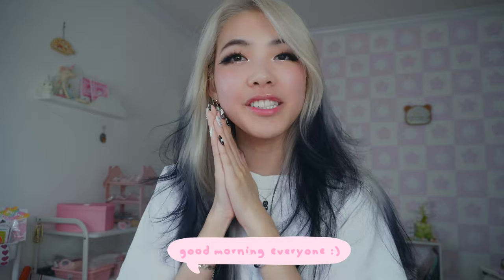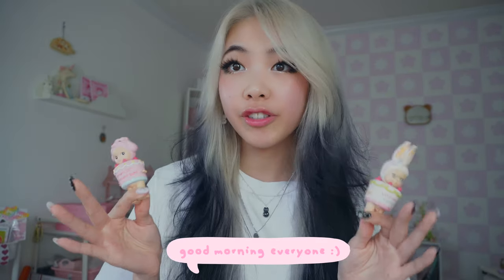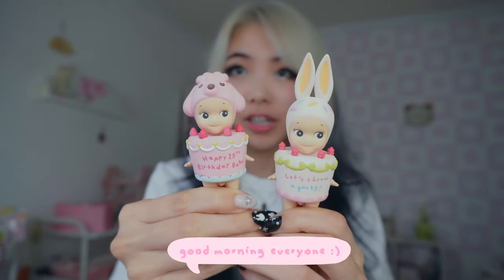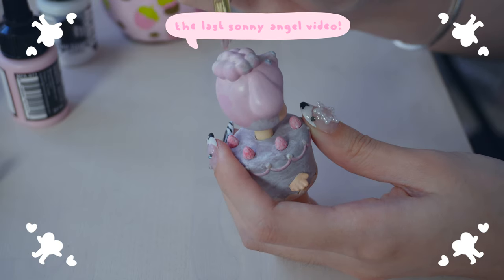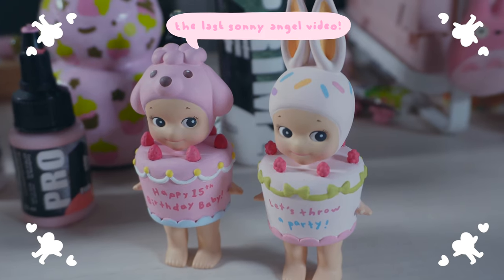Hello everyone, welcome to the vlog. My name is Tiffany. I am so excited to be doing a part two to this video. If you guys haven't seen part one where I painted these two little cutie babies, definitely go check that out. Now that we have these two, it's time for part two where I'm gonna be painting the cute little cat and the cute little sheep. If you guys are interested in these types of videos, let me know in the comments below.